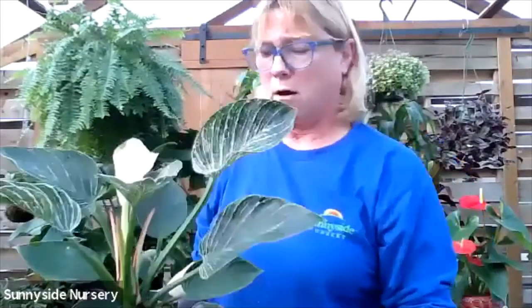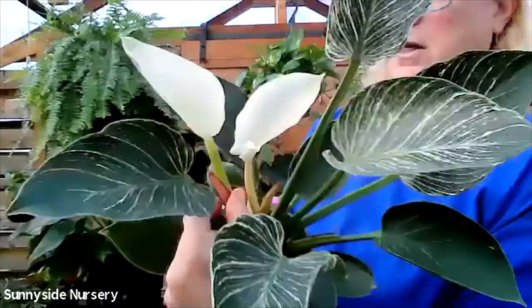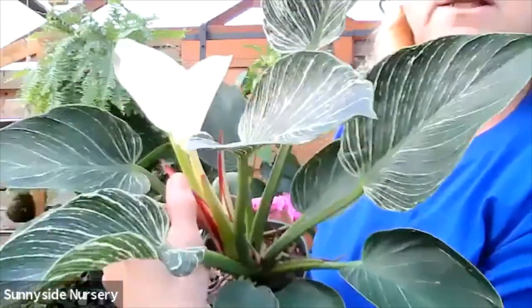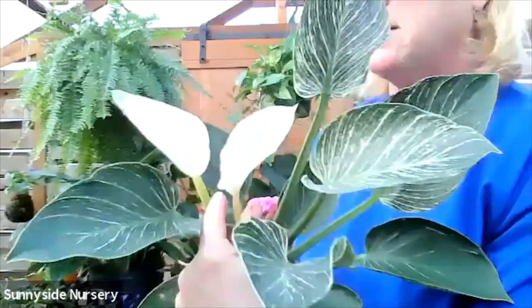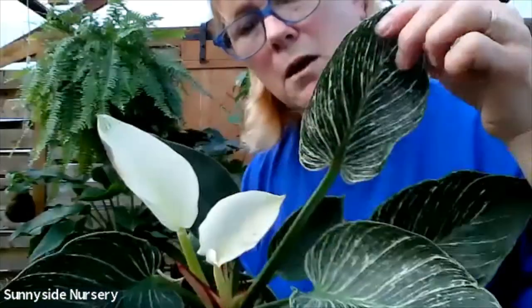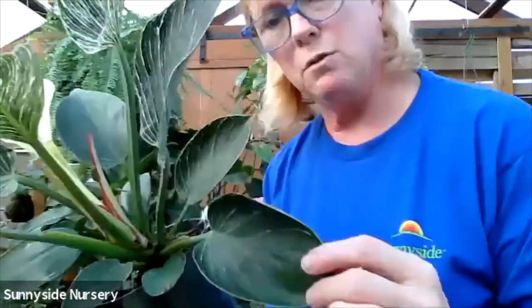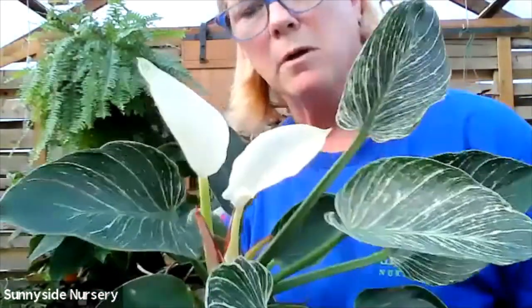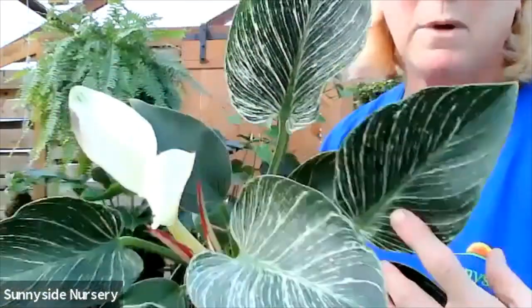This is one of my favorites - philodendron Birkin. Let's see all these colors going on. These are the buds, and the buds have bright red markings on them. What it's going to do is release a bright white leaf. And that leaf will turn into a green and white striped leaf, and eventually into a greener leaf. All this is happening at the same time. This is philodendron Birkin.